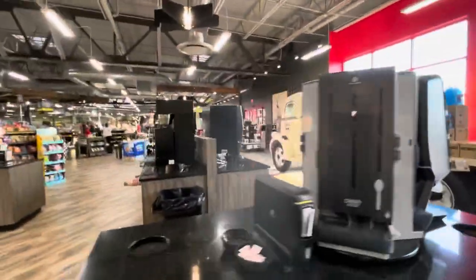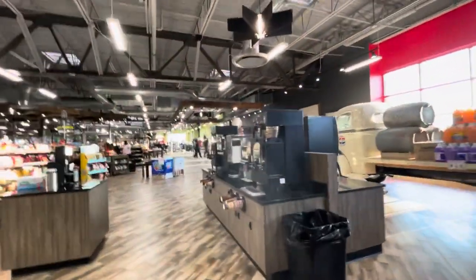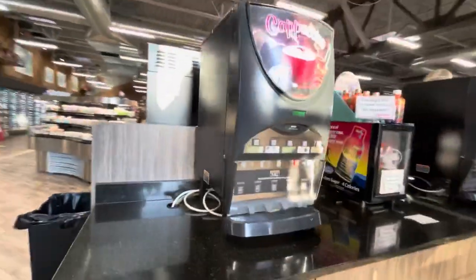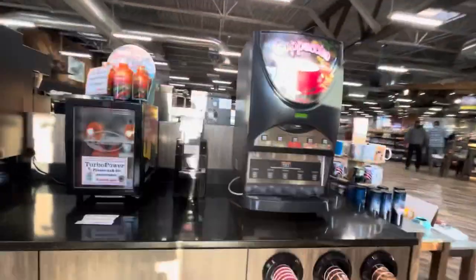That little truck right there is the first part of our stop here. There's plenty of coffee to choose from, but to be honest, when it comes to coffee I'm still into the Pilot truck stop — they have got that coffee thing down. They've got cappuccino machines and everything.